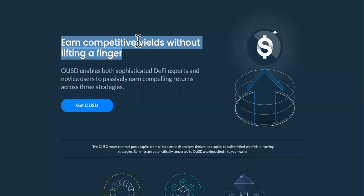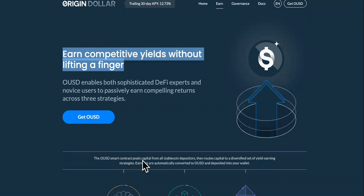The second way would be to earn competitive yields without lifting a finger. All you have to do is connect to it, get OUSD, and get going.